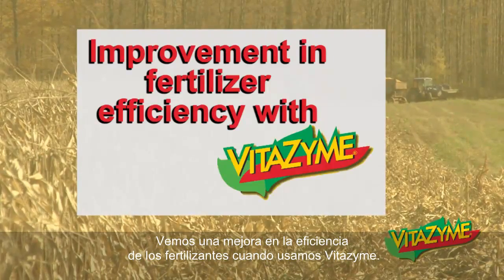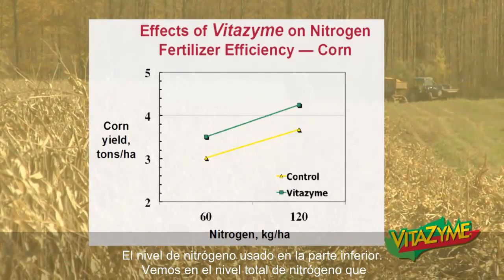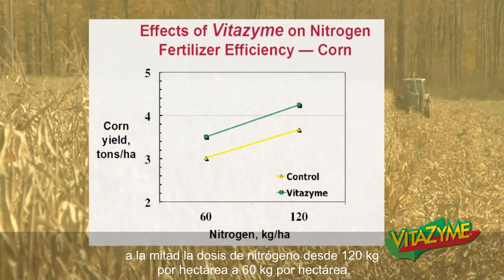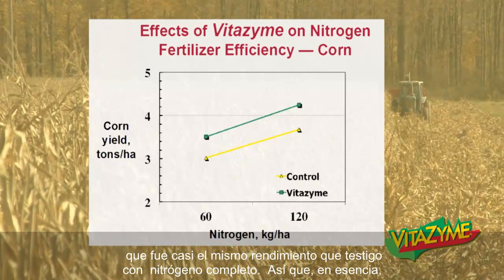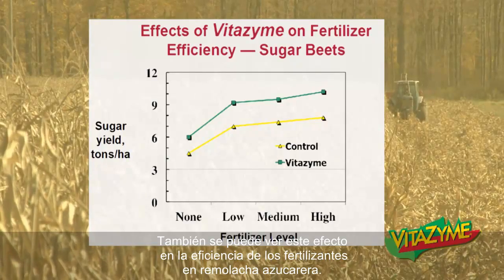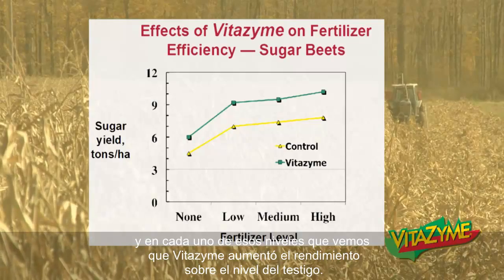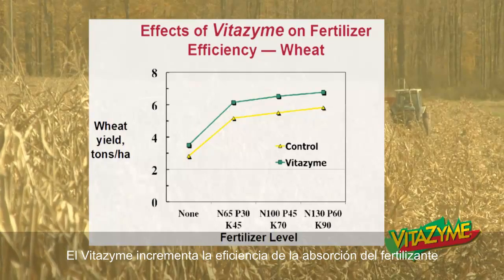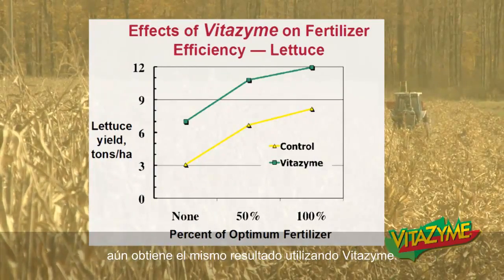We see an improvement in fertilizer efficiency when we use Vitazyme. Here's a study from Branston, Ontario in 2007 on corn. The corn yield is on the graph on the left, nitrogen level usage on the bottom. Vitazyme increased the yield of corn quite a bit. But you also see if we halved the nitrogen rate from 120 kg per hectare to 60, the Vitazyme still increased at about the same rate — and it was almost the same as the control at full nitrogen. So essentially you could cut your nitrogen in half, use Vitazyme, and get about the same yield result. We also see this fertilizer efficiency effect in sugar beets — a study done in Vinnytsia, Ukraine — and the same thing in wheat, also in Vinnytsia, Ukraine, at four different fertilizer levels. Vitazyme will increase the efficiency of fertilizer uptake and plant growth at every level of fertilizer, and in this case, you could again halve your fertilizer and still get the same result by using Vitazyme.